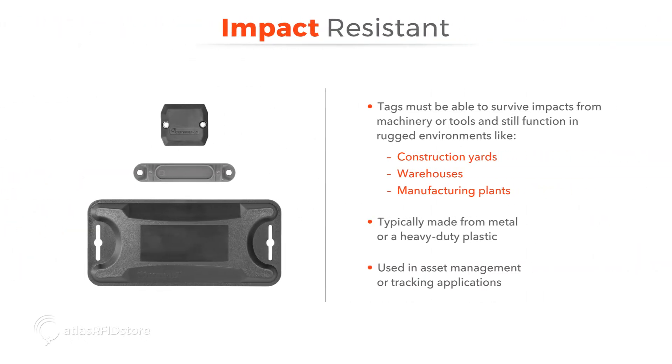Tags in rugged environments like construction yards, warehouses, and manufacturing plants must be able to survive impacts from machinery or tools and still function properly. These tags are typically made from metal or a heavy-duty plastic and are used in asset management applications.